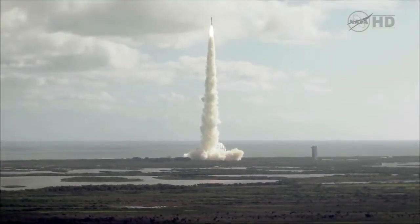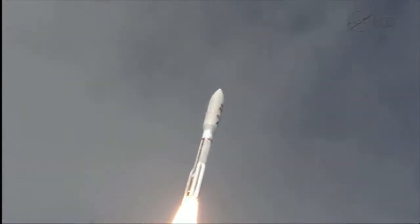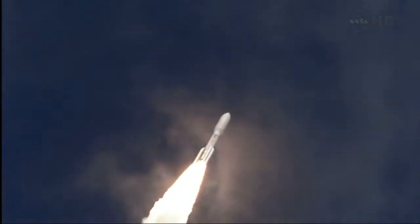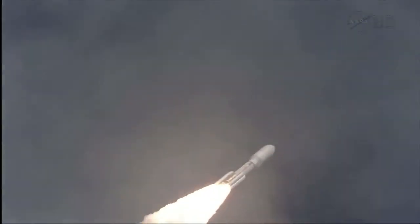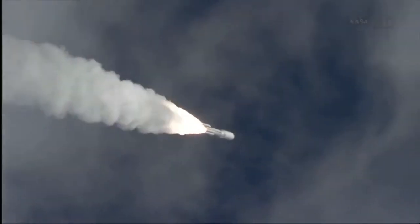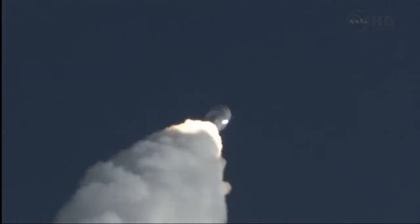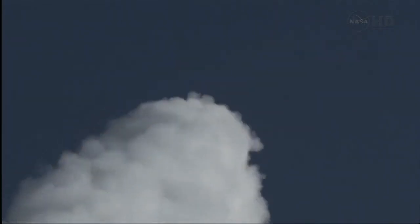Seeking program is in right on time. 180 operating in the Pacific Plus, as expected. And throttling down to 76%. Program is complete. And MSL is now breaking the sound barrier. SRB chamber pressures following the nominal curve. Everything looks good.